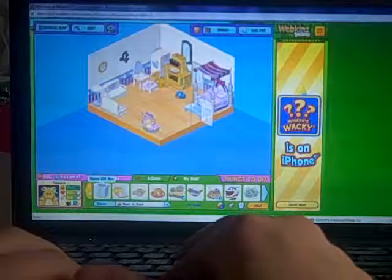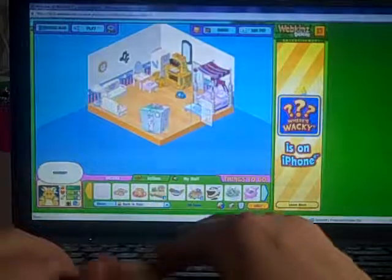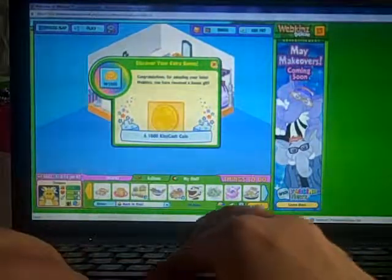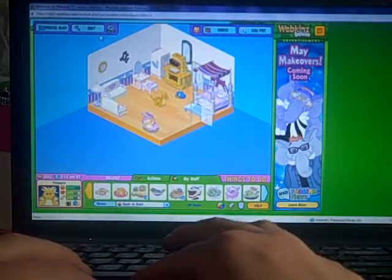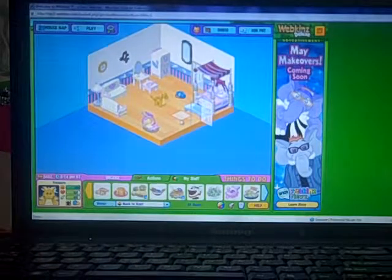And here is her food. It's called Golden Whimsical Wontons. And here's the bonus gift box. I got a thousand kins cash. So that was the adoption of my golden deluxe dragon. Thank you for watching. Bye!